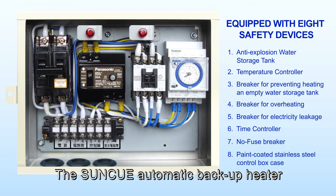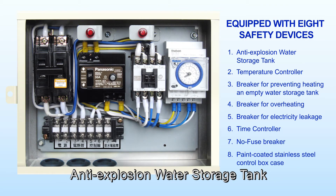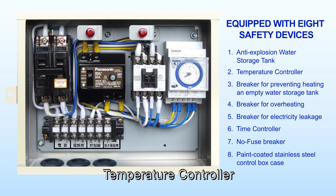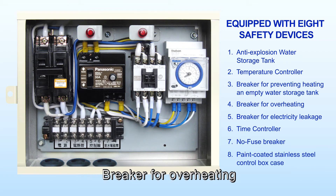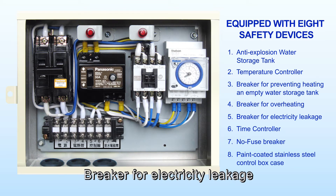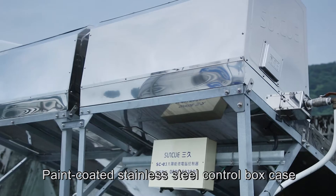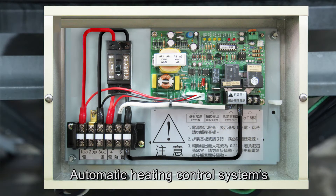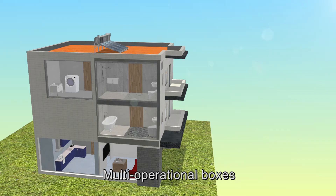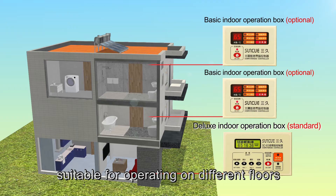The SunQ automatic backup heater is equipped with eight safety devices: an anti-explosion water storage tank, temperature controller, breaker for preventing heating an empty water storage tank, breaker for overheating, breaker for electricity leakage, time controller, no-fuse breaker, and paint-coated stainless steel control box case. The SunQ microcomputerized automatic heating control system's multi-operational boxes can be controlled by a single main control box, suitable for operating on different floors.